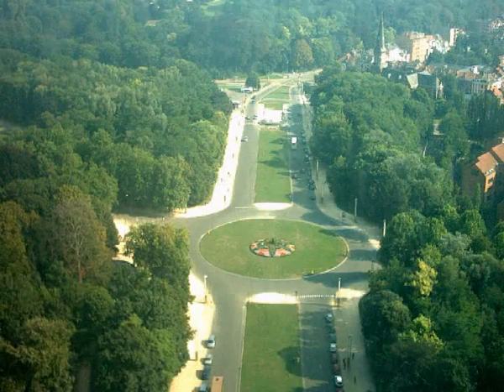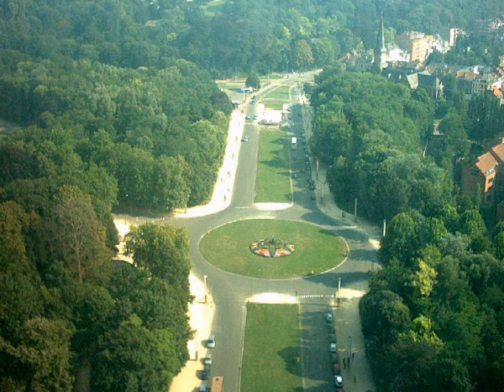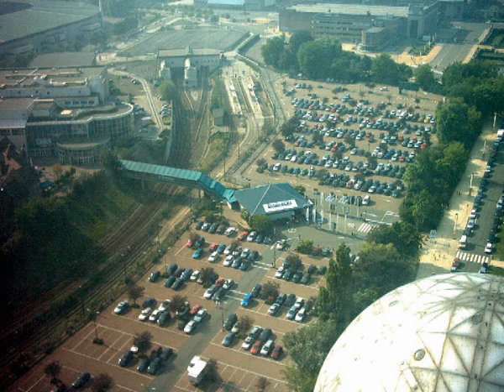The monument is 102 meters high. An elevator takes visitors to the upper sphere, where one can enjoy a panoramic view of the city.